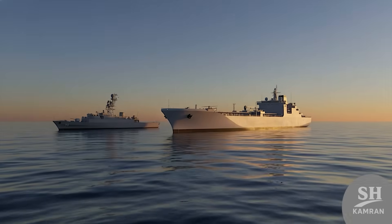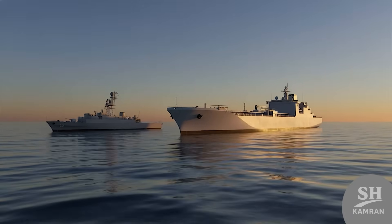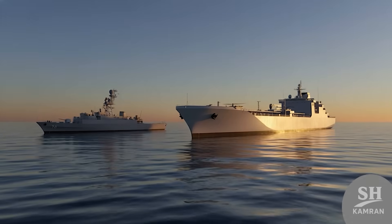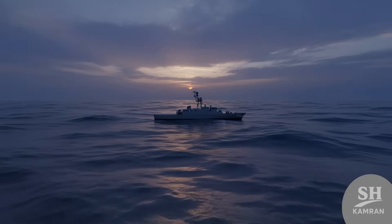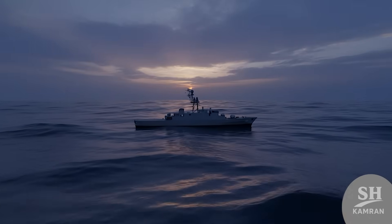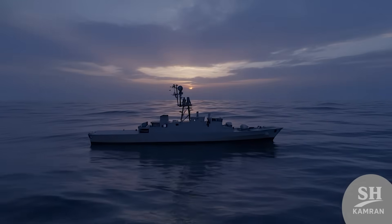The biggest pride isn't just weapons — it's the historic trip around the world. Dena, with the Makran base ship, sailed 65,000 kilometers in the 86th Flotilla mission. This journey took eight months, crossing the Indian, Pacific, and Atlantic Oceans successfully. It proved Dena could survive the roughest waters on Earth, like the Cape of Good Hope.